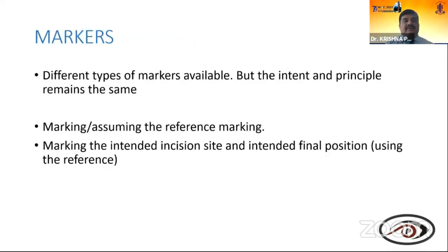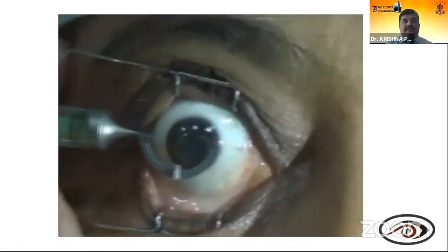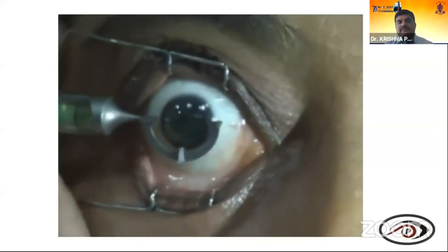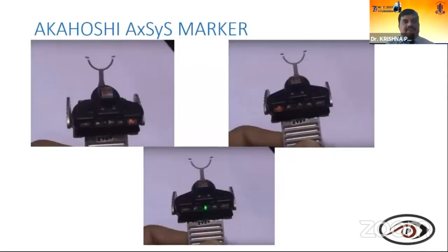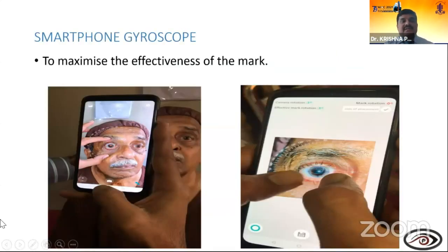Different types of markers are available but the intent and principle remain the same — marking the intended incision site and final position is very important. The bubble marker is used to mark the horizontal meridian, always preferably done at the slit lamp with the patient sitting. One important marker is the Akawashi marker — the principle is the same as the bubble marker; when marking is done properly, a green light confirms perfect alignment. A smartphone gyroscope can also be used — after marking the patient sitting, you take a click and the gyroscope reference shows how much cyclotorsion has occurred.